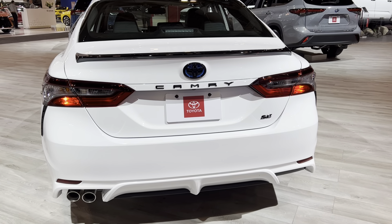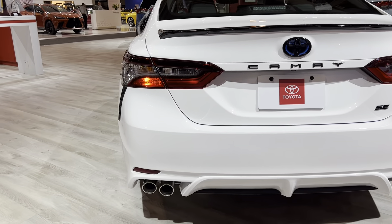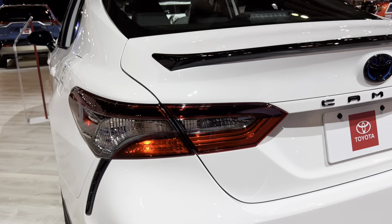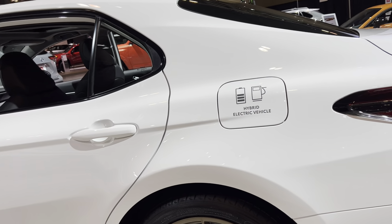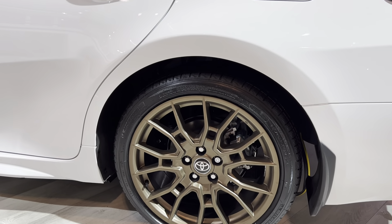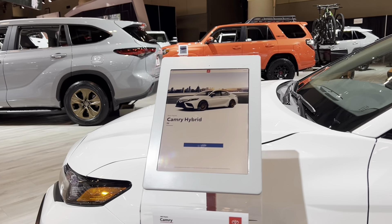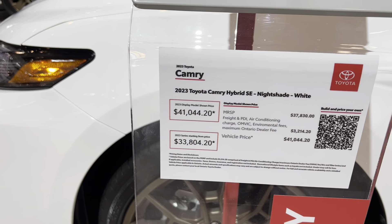Hello everyone. In front of me we have a 2023 Camry Hybrid — this is the standard edition. Can't believe this is a hybrid — two exhaust tips right there. We almost have these TRD Pro-type rims. This Camry Hybrid as shown is priced at $41,000 Canadian without tax.